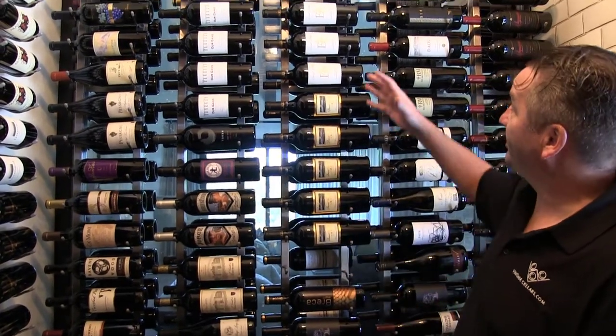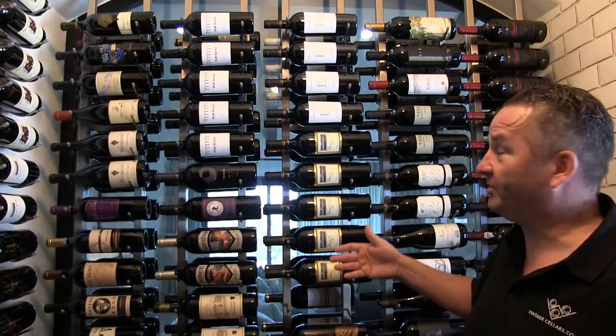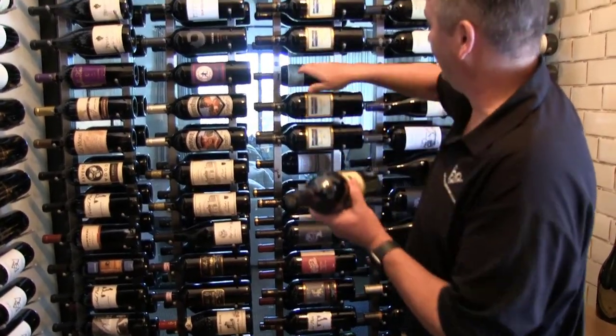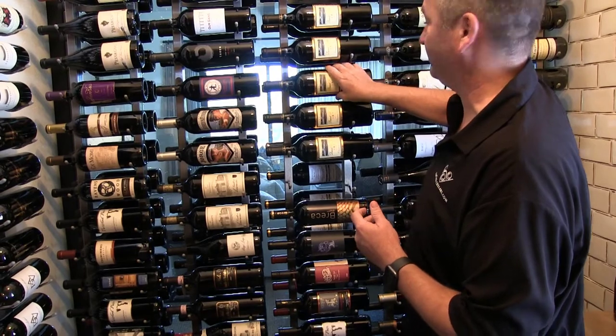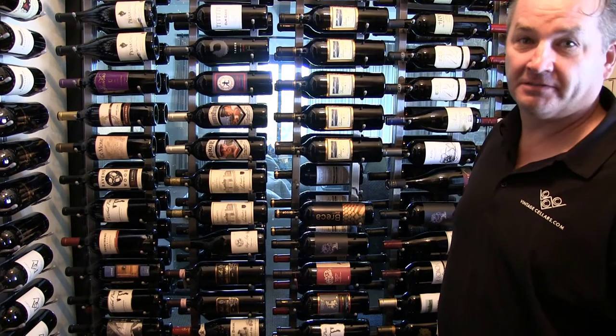It gives us a look at both. If you can imagine trying to build a wood feature that would be in front of glass, it would be very difficult — where this gives you a great look. Now it is difficult to necessarily access a bottle that's up against the glass — we have to push it through and come back — but that's where you put all your collectibles that you're not going to touch for a while. The single deep rack on one side of the frame with a single deep rack on the other side of the frame.